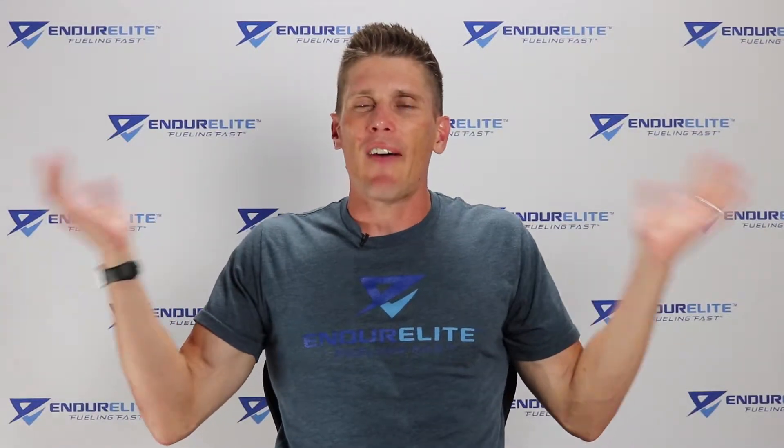Good morning, family of fast. Matt Mossman, the Chief Endurance Officer over at EndurElite.